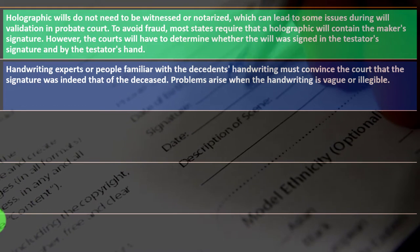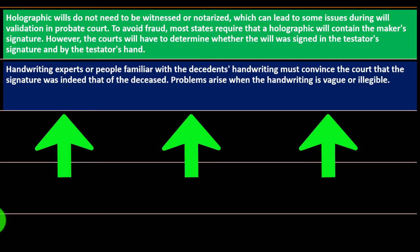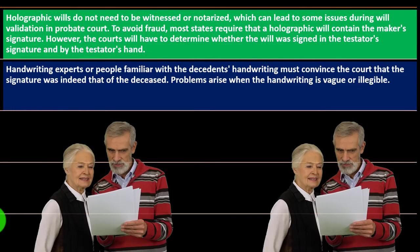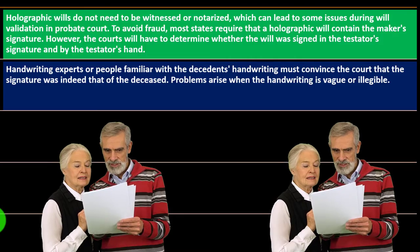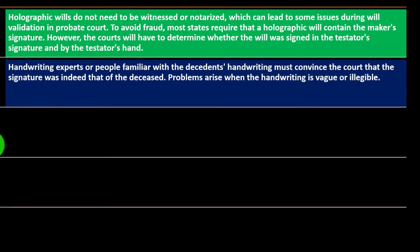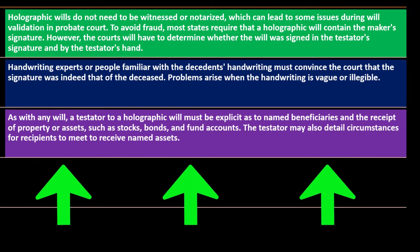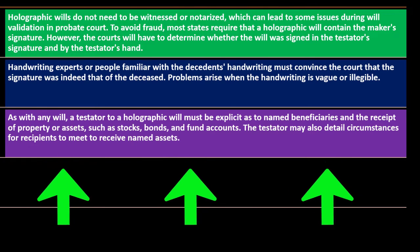A handwritten signature should be unique, but there are complications — especially these days as people may be able to manufacture or copy signatures. As this technological age continues, it gets a bit confusing. Problems also arise when the handwriting is vague or illegible.